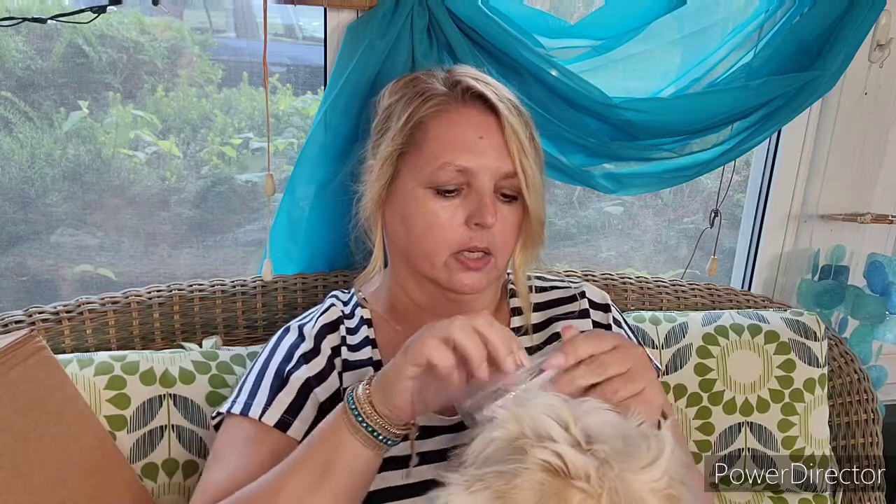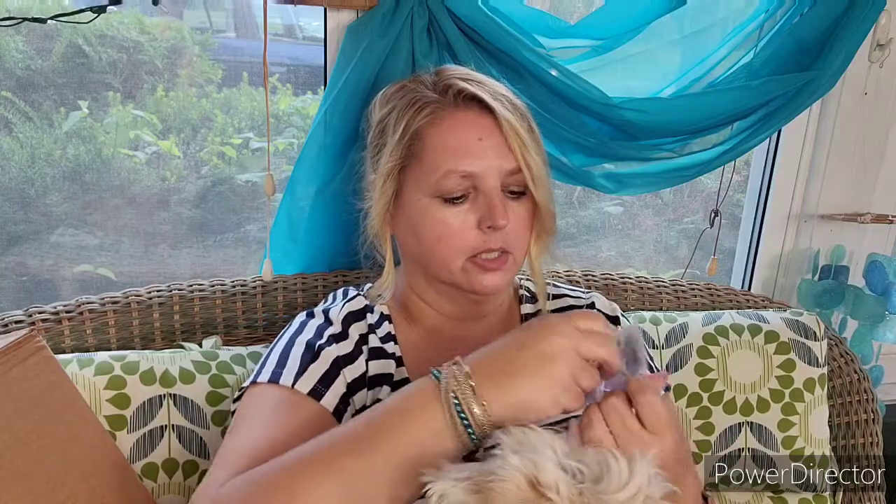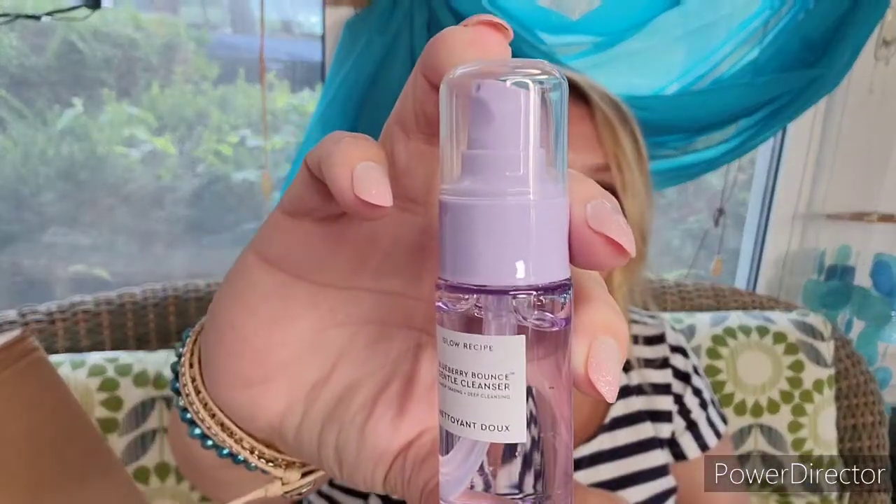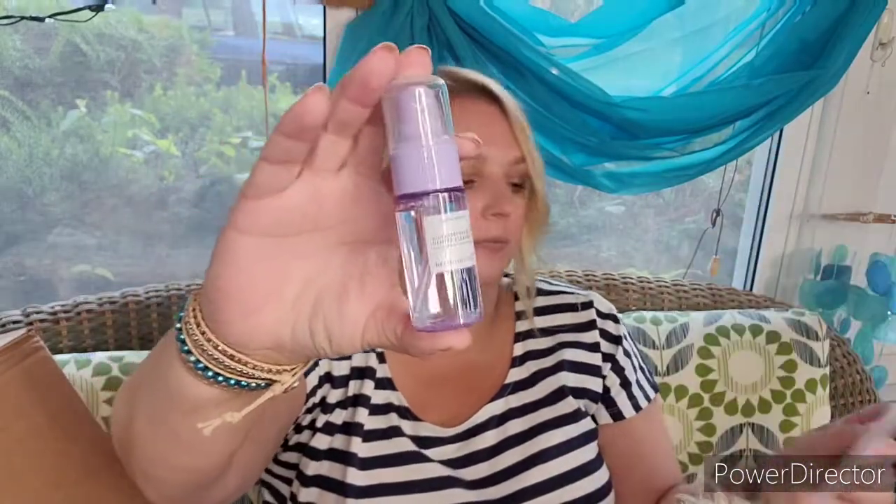The other thing I like about this box is it tells you the retail value of even the sample size, which is nice. The next thing is one of my favorite companies — it is Glow Recipe. This is the Blueberry Bounce Gentle Cleanser. I'll bet you this smells amazing because all of their stuff does — and it does, it smells like blueberries, it smells like blueberry pie, so good. This is a deluxe mini at 30 milliliters and it's worth $10.